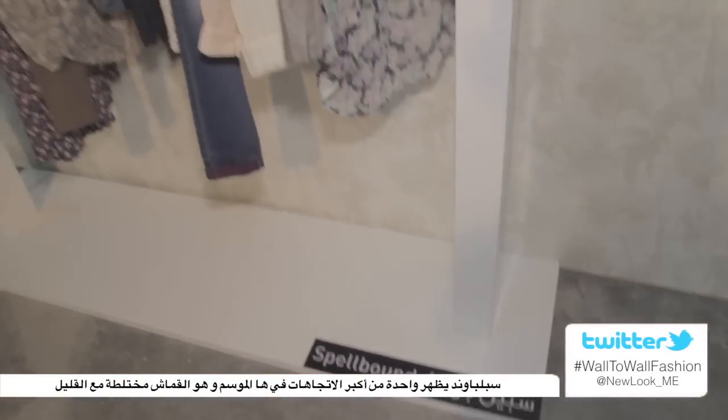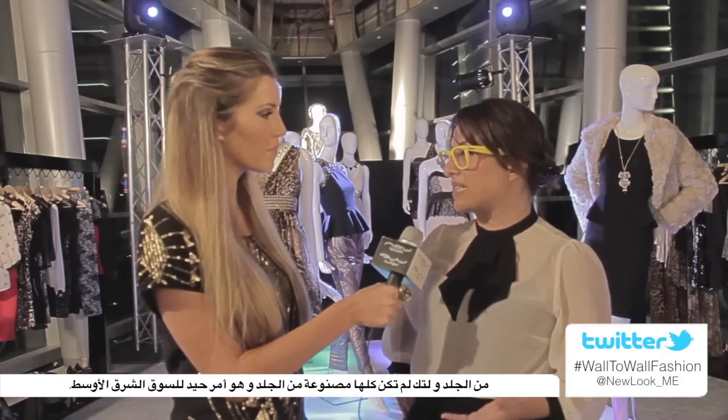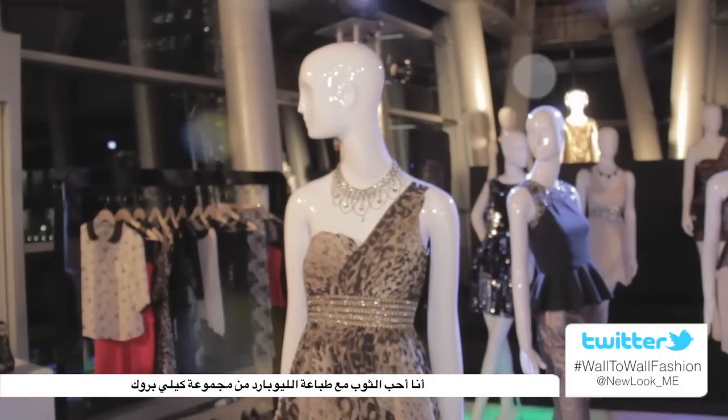The Spellbound collection features one of the big trends of the season, which is a little bit of fabric with a highlight of leather — so it's not all leather. It's really key for the local market just because of the heat here. I'm loving the owl emblazon pieces. There's a little leather pleated skirt that I absolutely love and there's a leather jacket that I have got my eye on. I love the leopard dress from the Caliber collection.